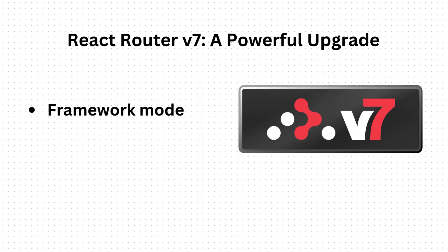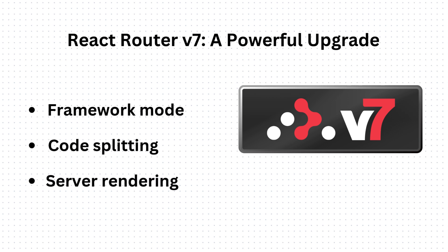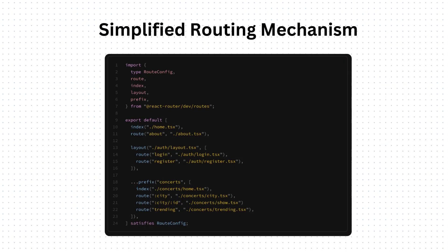Some of the key features include framework features like pending state, code splitting, server-side rendering, SEO optimization, and reduced page load times. It also simplifies the routing mechanism by using a declarative approach to routing, giving a bit of a more Angular-like feel.